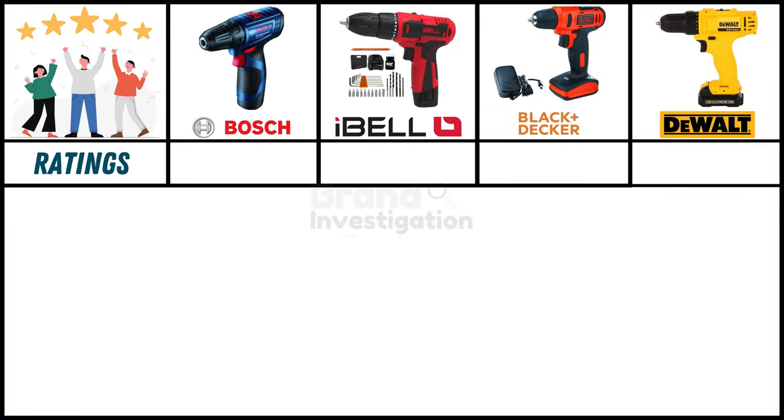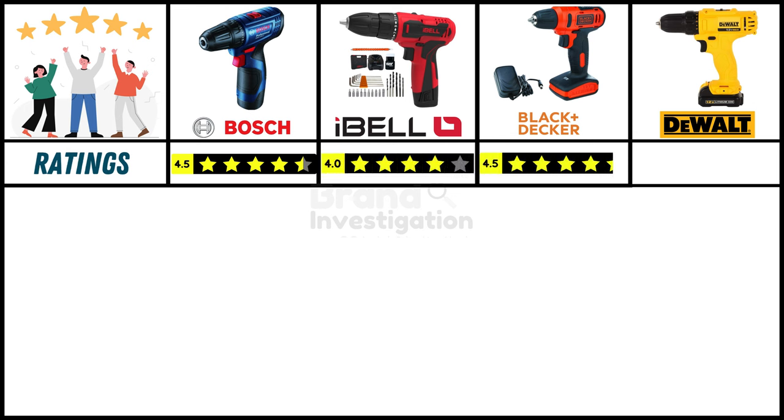Looking at customer ratings from online purchases: Boss cordless drill machine holds a strong 4.5-star rating, and Ibell cordless drill machine has a good 4-star rating. Black and Decker cordless drill machine also holds a strong 4.5-star rating, and Dewalt cordless drill machine has a good 4-star rating.